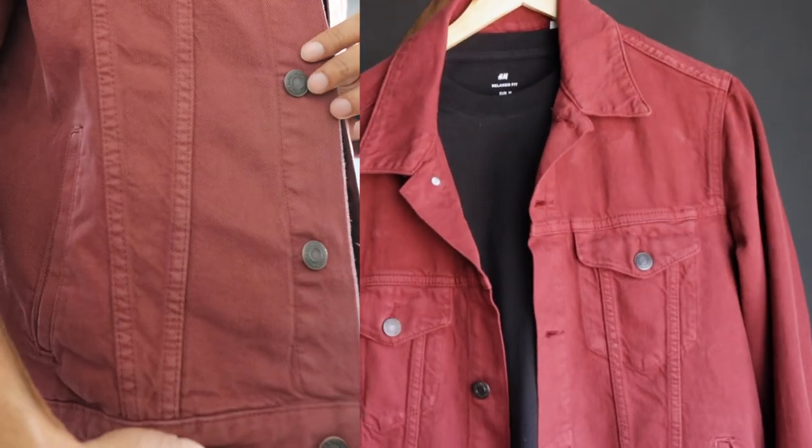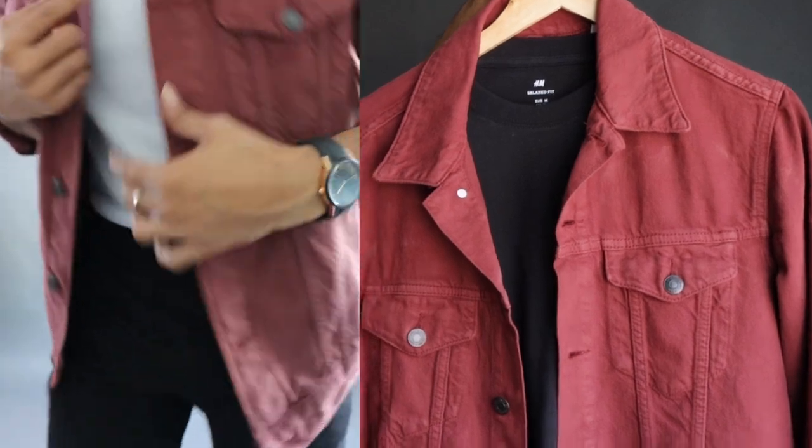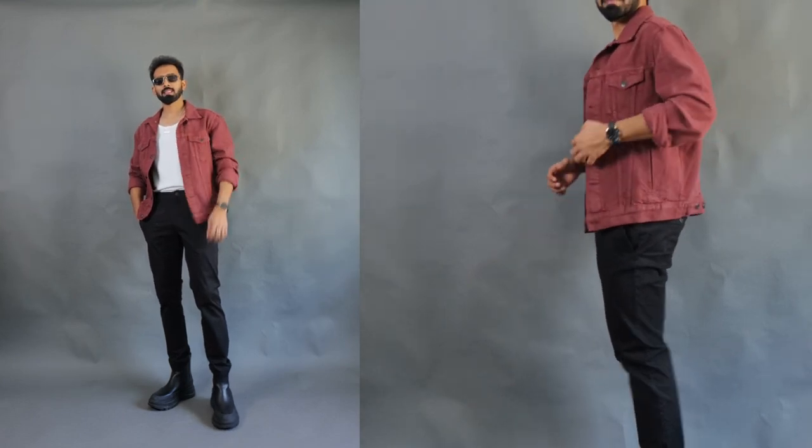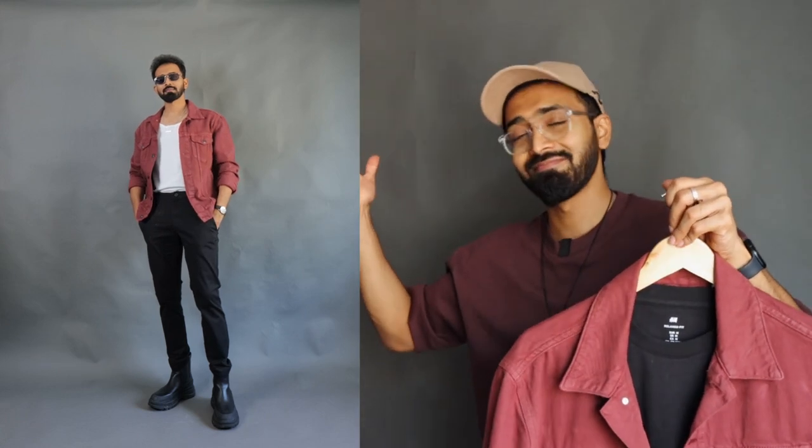Moving on to my favorite brand for denim jackets — Zara. This is a cropped denim jacket in maroon color from Zara's latest new arrivals, priced at 5000 rupees. Generally Zara jackets fit well, the material seems a little bit better, and you get that overall luxurious feel along with comfort. Right now I would recommend Zara denim jackets specifically, though maybe not necessarily this 5000 rupee crop option. Their colored denim jackets are generally at 4000 rupees, and Zara's sale starts around December 25th.